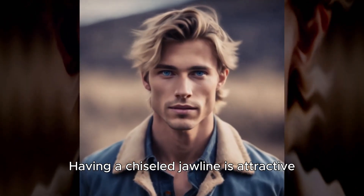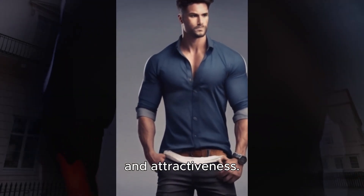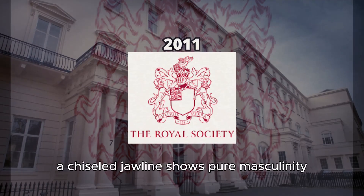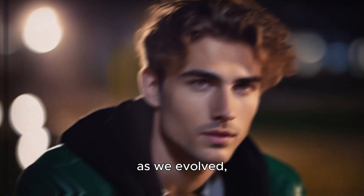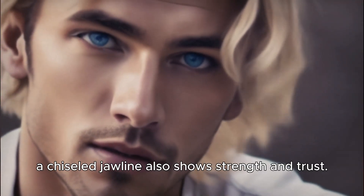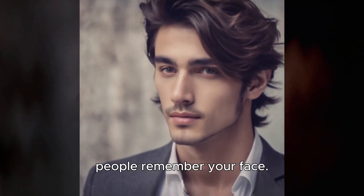Having a chiseled jawline is attractive. Many studies say the jawline is a big deal in attractiveness. A study from the Royal Society of London in 2011 said a chiseled jawline shows pure masculinity. It catches the attention of the opposite sex biologically as we evolved. Guys with strong features tend to have good genes, so they get more mates.